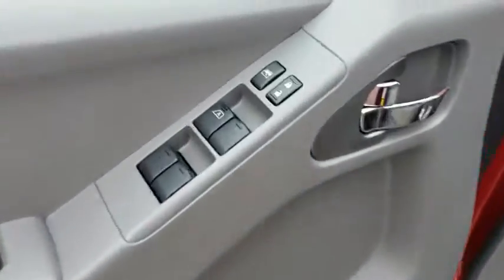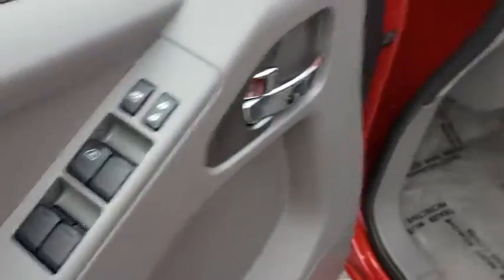AM-FM stereo radio, bucket seats, power door locks, MP3 player, CD player, power windows, child safety locks, and passenger airbags.